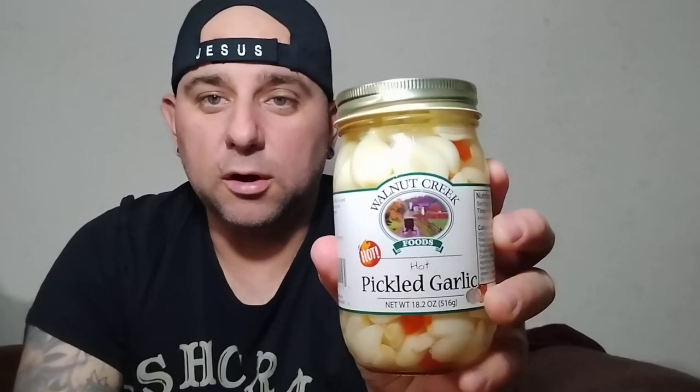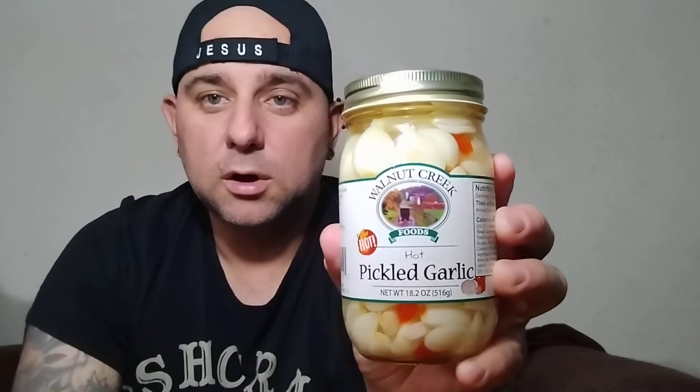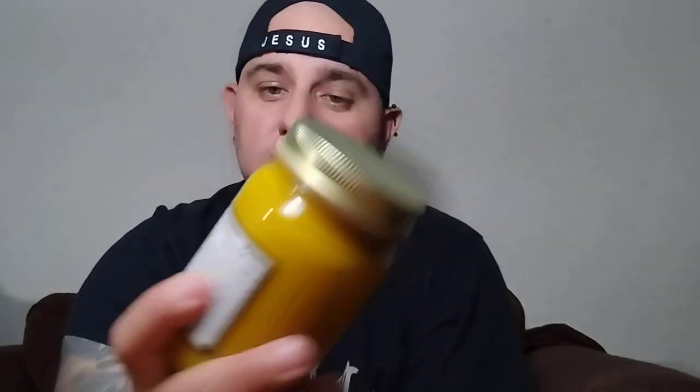This one is Walnut Creek Hot Pepper Hot Pickled Garlic — sorry, that's what I meant to say. And then this one is Old Fashioned Hot Pepper Butter, and this one is by Amish Wedding.